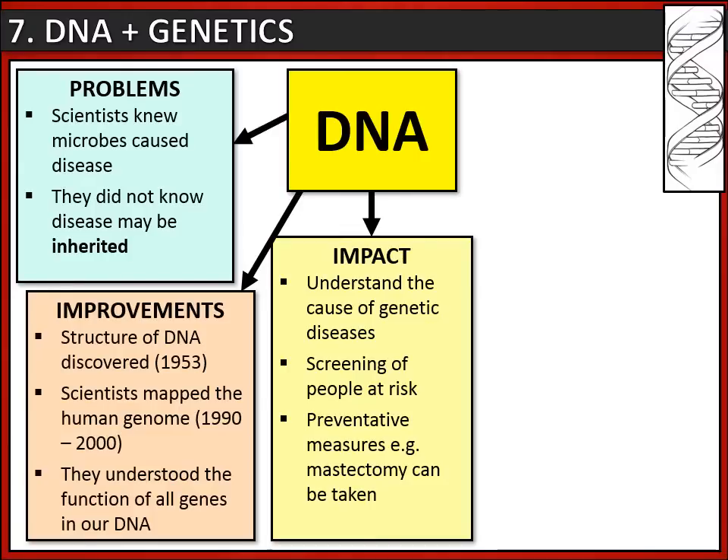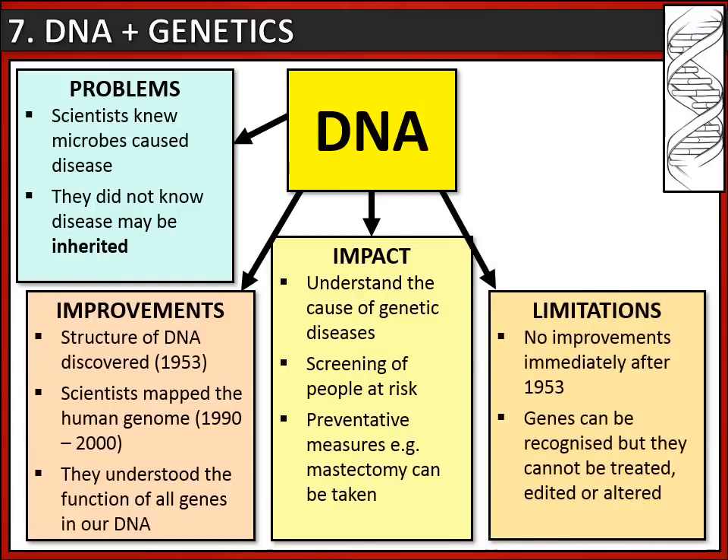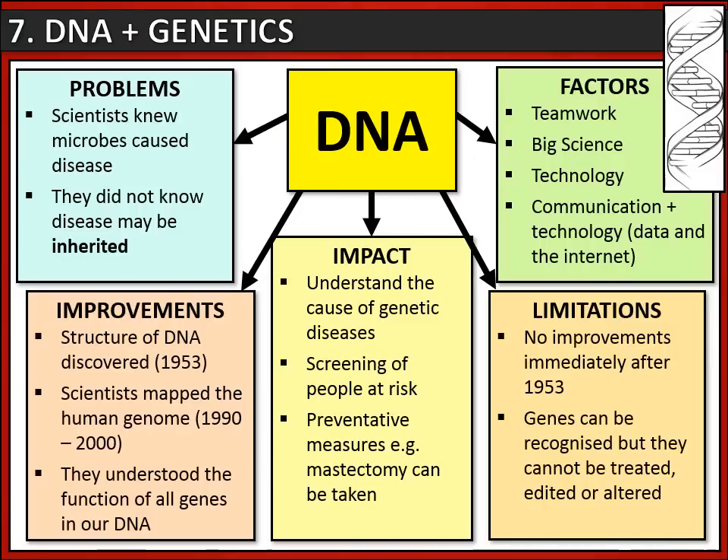For example, if you are screened and deemed to be at high risk of developing breast cancer, you could have a mastectomy to remove the breast tissue. However, there are still limitations: although the structure of DNA was discovered in 1953, that led to no immediate improvements in medicine and health. Today we can recognize harmful genes but are unable to treat, edit or alter them - and that could be the direction medicine takes in the future. What led to the discovery of DNA? Teamwork plays a large part - scientists working together both to discover the structure of DNA and to map the human genome. This is big science, aided by technology such as the internet and computer databases that allow scientists to share their findings.